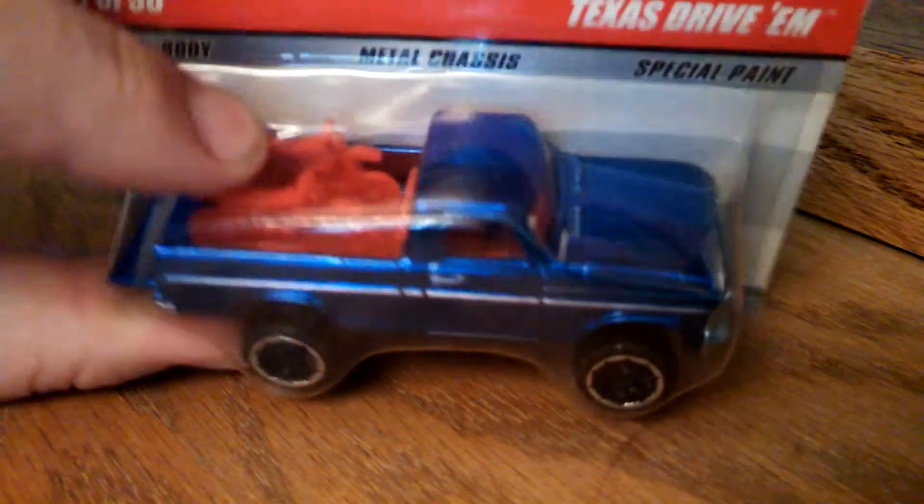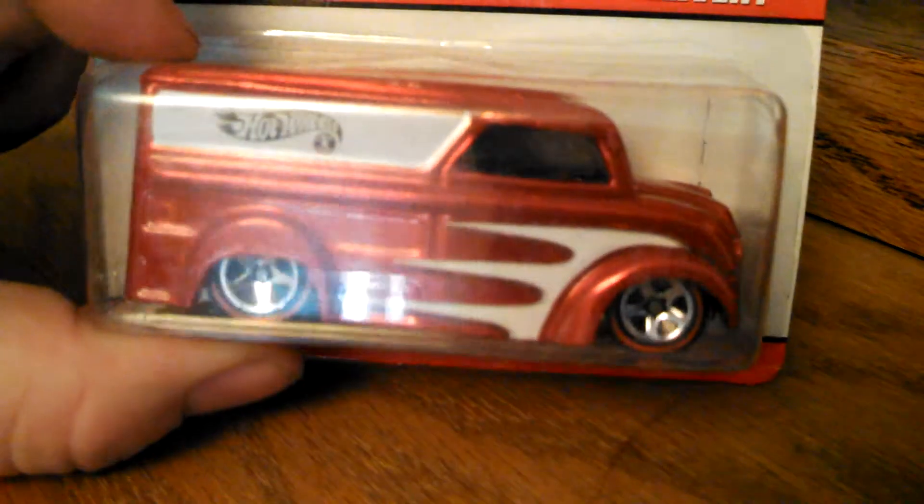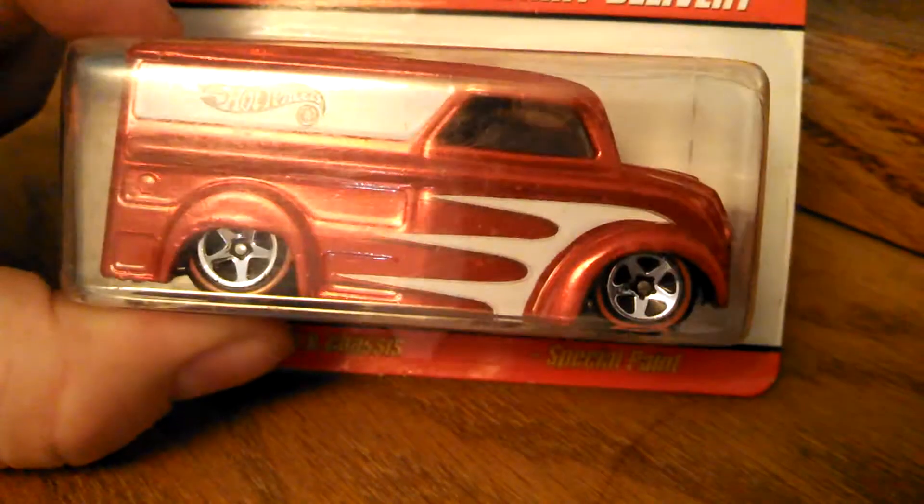First for me — Texas Drive Em. Can't get these on the pegs. Another Series 5 with that circle flame logo — I know it's not a Treasure Hunt, but I'll show you how far back that logo goes. And another Dairy Delivery, so my Dairy Delivery collection just went from 2 to like 9 in one swoop.